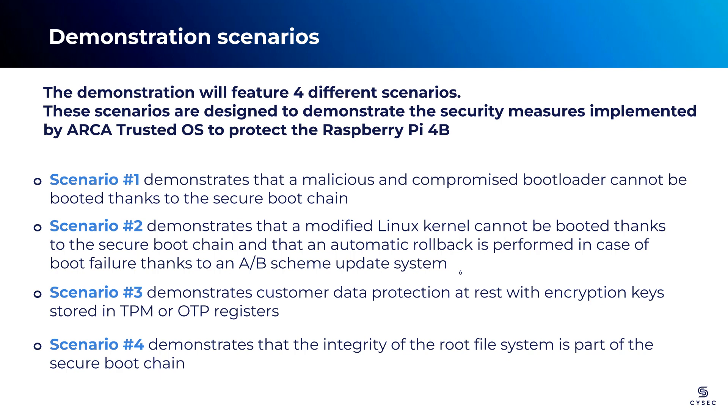Moving on to Scenario 3, we will dive into the full disk encryption. Two methods will be presented: one using a TPM 2.0 and the other without. Through this demonstration, we aim to showcase the effectiveness of ARCA Trusted OS in safeguarding data by employing encryption techniques, irrespective of the method chosen. Lastly, Scenario 4 will focus on the integrity of the root file system. We will demonstrate how ARCA Trusted OS verifies root file system integrity, thereby protecting against unauthorized modifications.